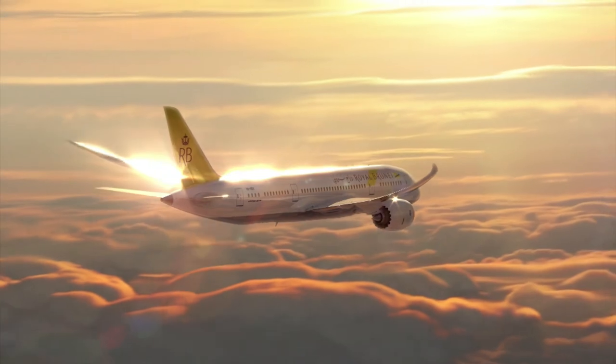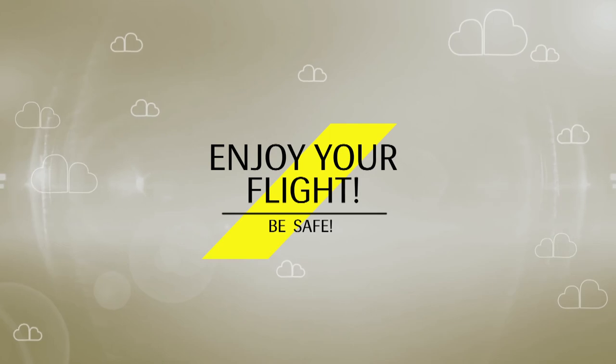Thank you for your attention. Enjoy your flight with Royal Brunei.